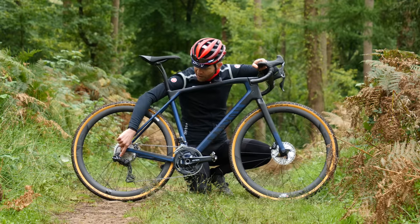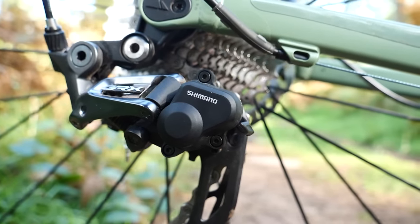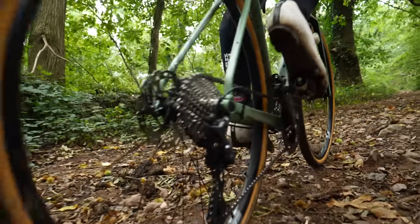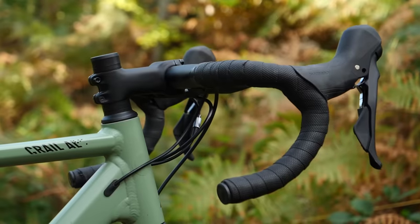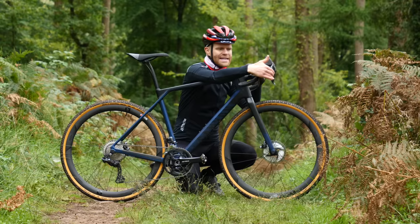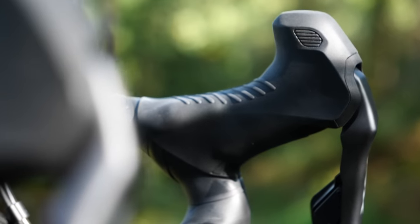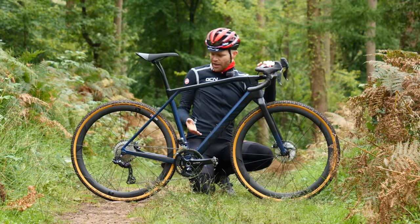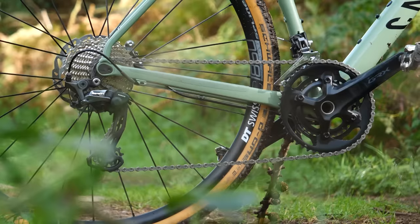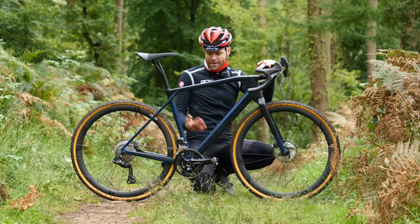The GRX rear mechs on both bikes are compatible with one-by setups and feature a clutch mechanism that you can turn on and off. The clutch helps keep the chain nice and tight on the rough stuff and stops it slapping into the chainstay. Both pairs of levers have been adapted from Shimano's road group sets to better suit the demands of mixed surface riding — with a wider lever blade and a different pivot point, giving you greater leverage when braking from the hoods position. Overall shifting should be very similar because the ramps on both the chain set and cassette are engineered to the same shape, giving nice smooth shifting on both bikes.